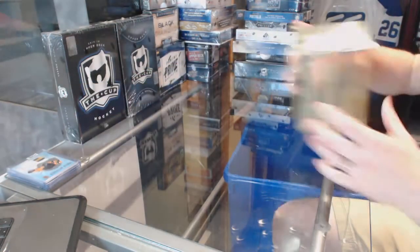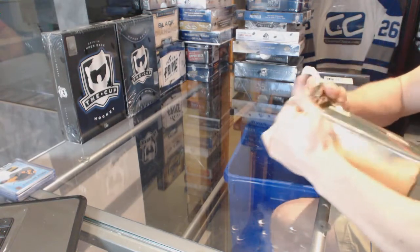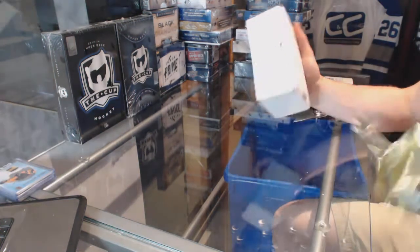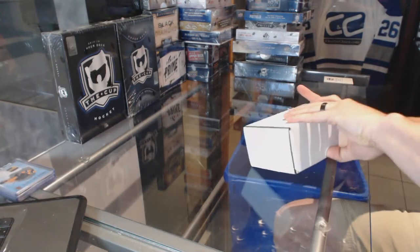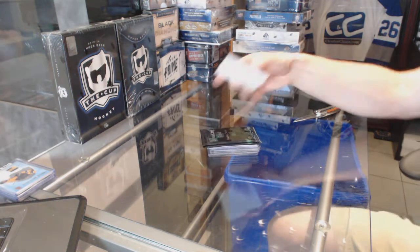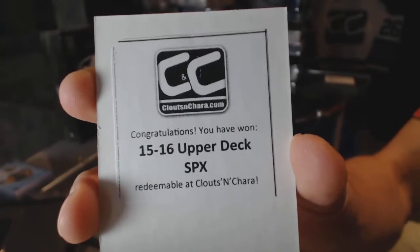All right, and Gold Box Number 2. And the second free box is 15-16 Upper Deck SPX.